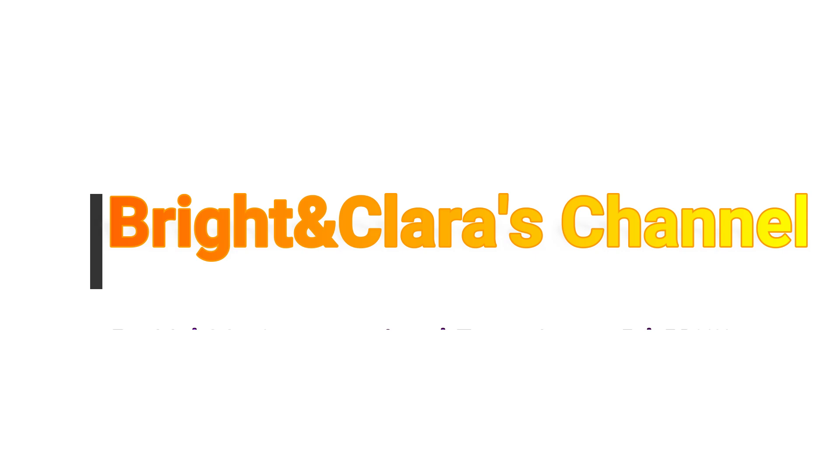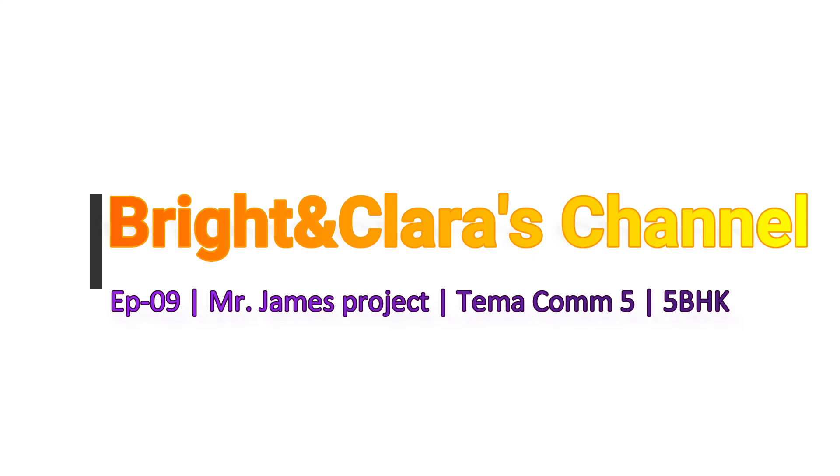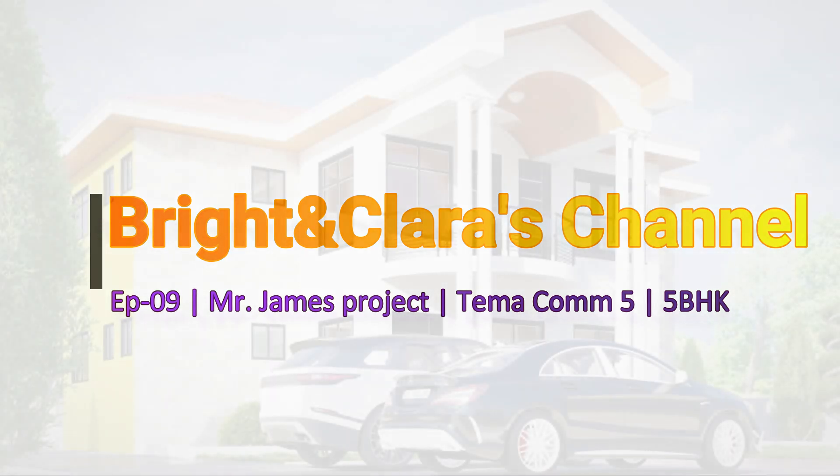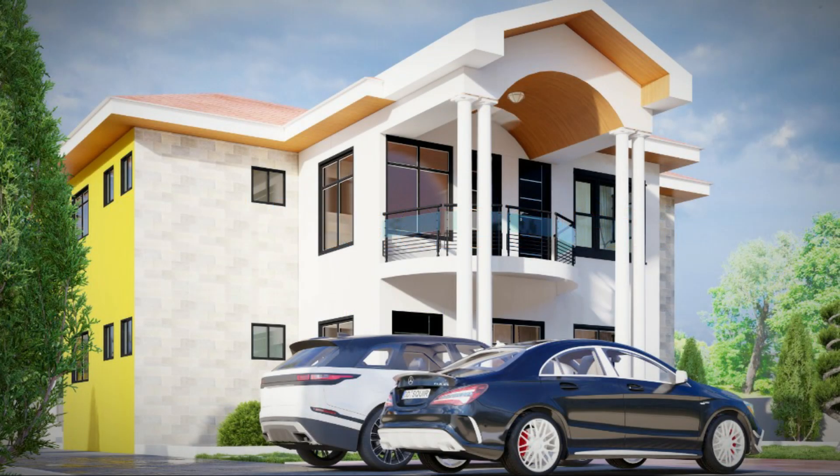Hello lovely people, welcome once again to Bright and Clara's channel. This is episode 9 on a five-bedroom house we are putting up for Mr. James. This project is located at Tamar Community 5 and we are doing a slight modification to the five-bedroom house. Let's dive into the video — I always want to show you the 3D representation of the house because it is always important.